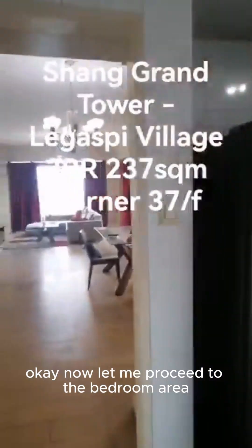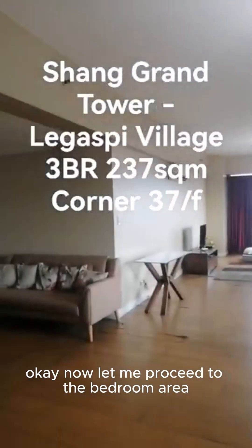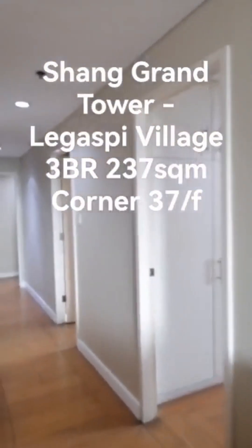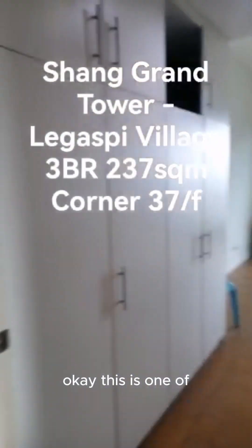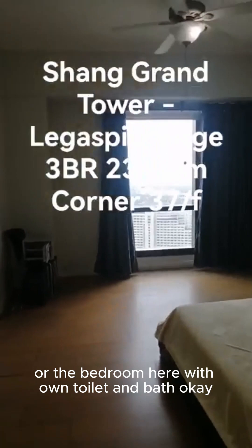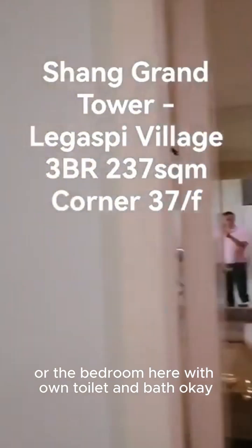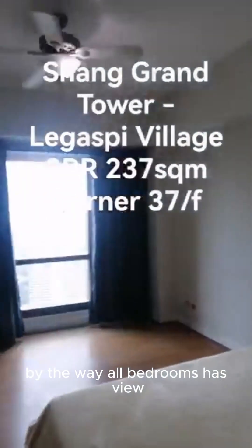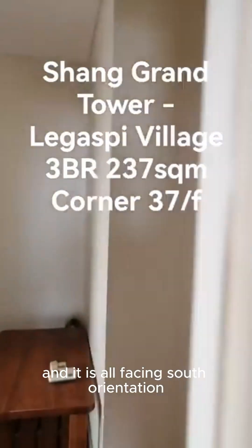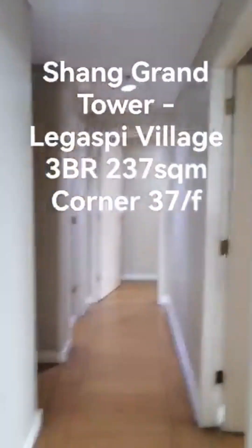Now let me proceed to the bedroom area. This is one of the bedrooms here with its own toilet and bath. By the way, all bedrooms have a view and they are all facing south orientation.